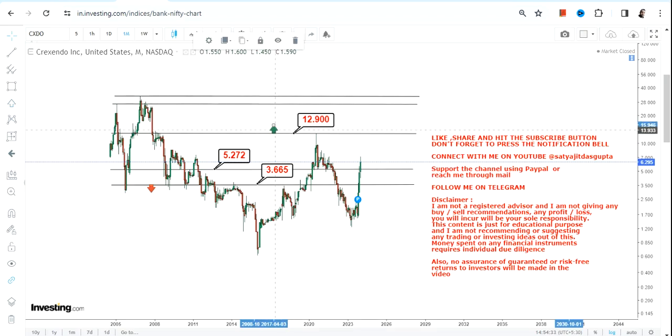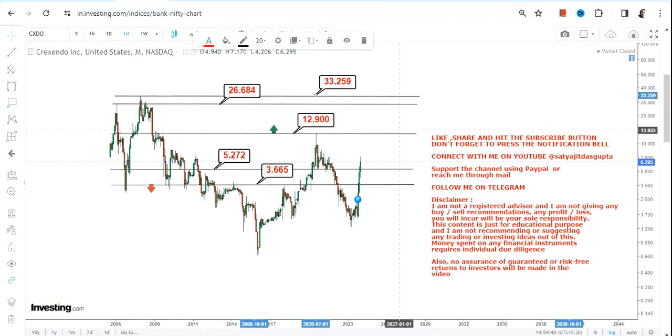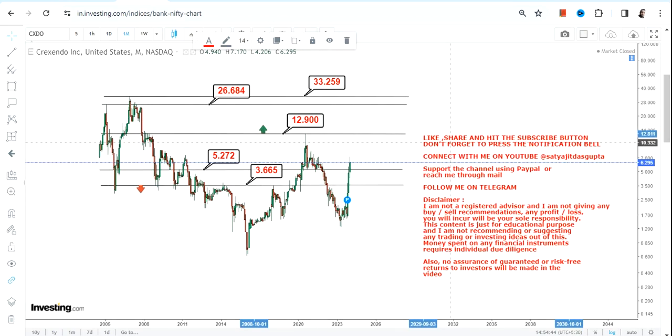Only after the stock surpasses $12.9 or more, there are extensions for CXDO stock, and the stock may swing somewhere between $26 and $33 in the next couple of months or years.